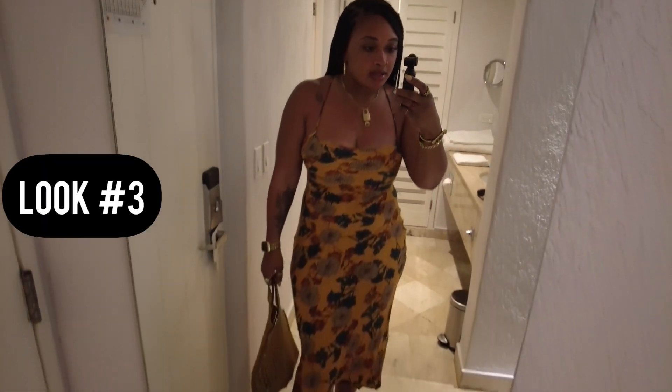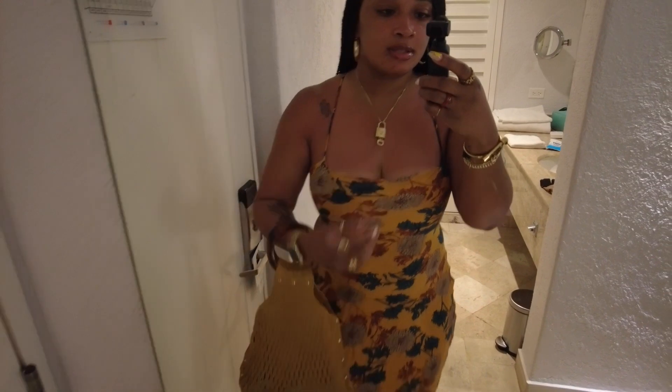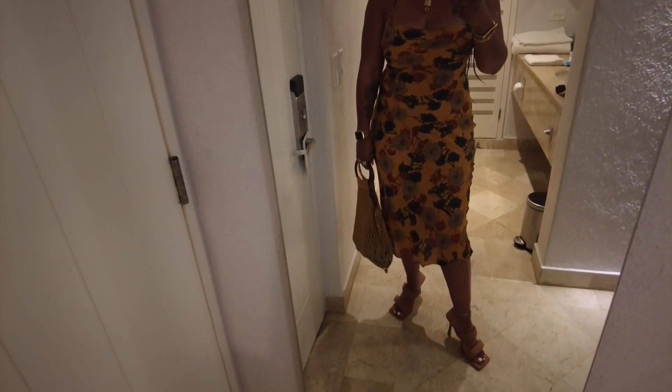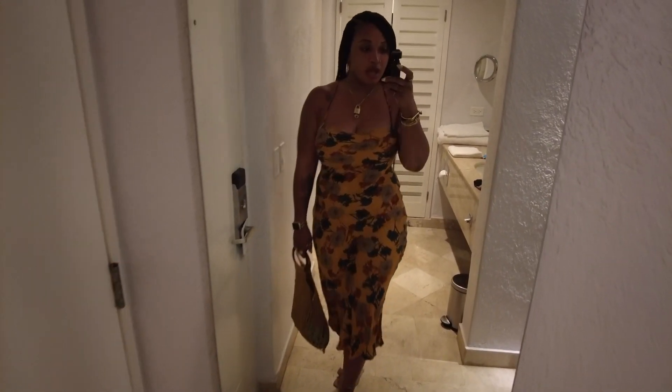All right, we are headed out to dinner. I have on an old dress — it's like two years old, I don't remember where I got it from. Got on the same necklace and my & Other Stories bag. My shoes are from Strut Shoe Bar, based out of Charlotte — I'll make sure to link them. I don't think she has these specific ones still, but she definitely has some really cute heels that you should support and shop.